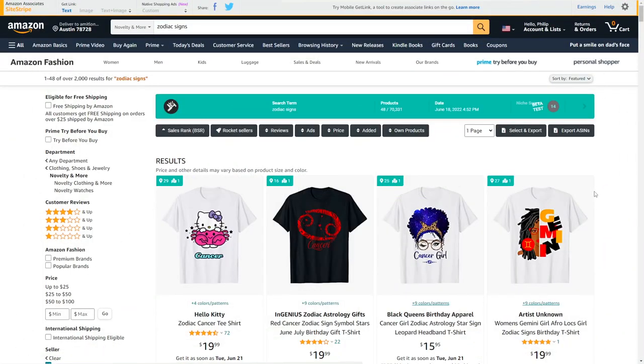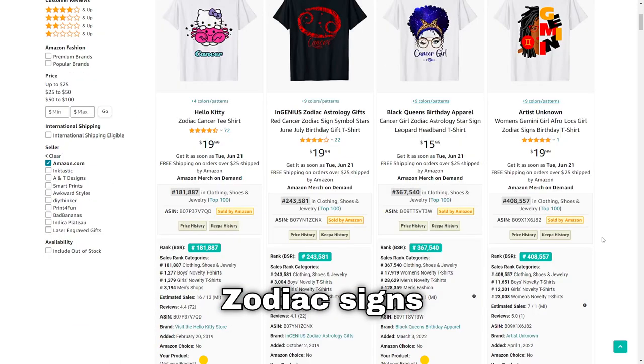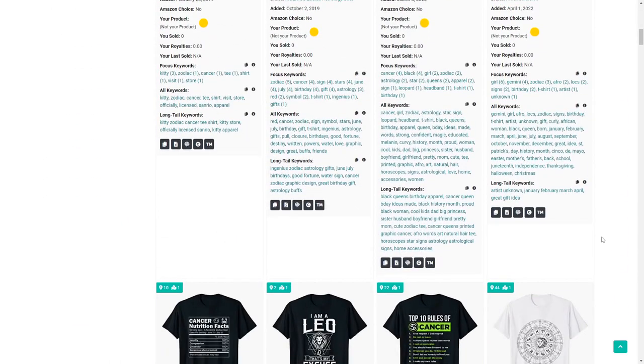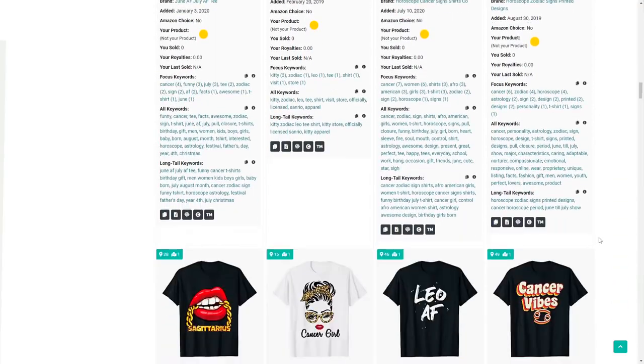The 53rd niche is zodiac signs. There are 12 signs out there, so you could create t-shirts for each sign individually or combine them somehow — this is a niche you shouldn't overlook.